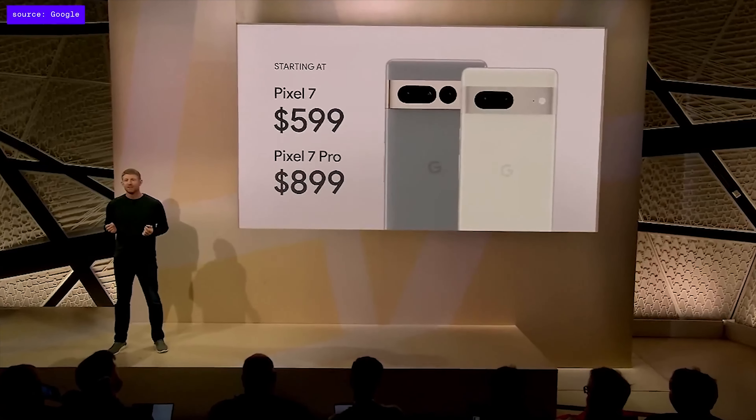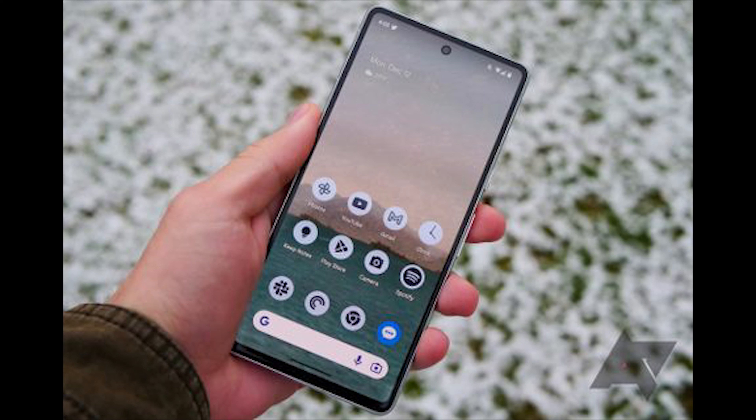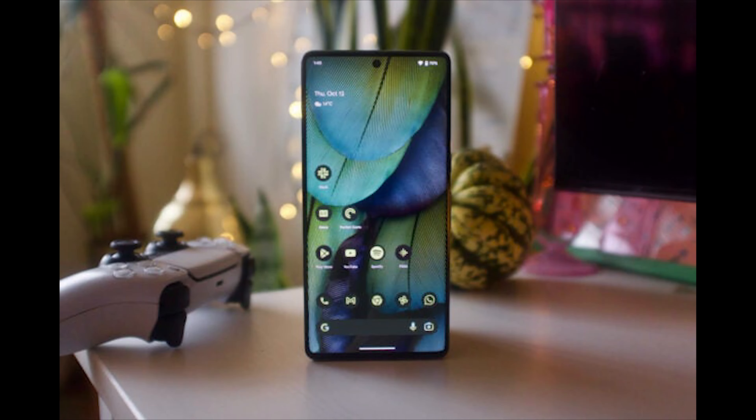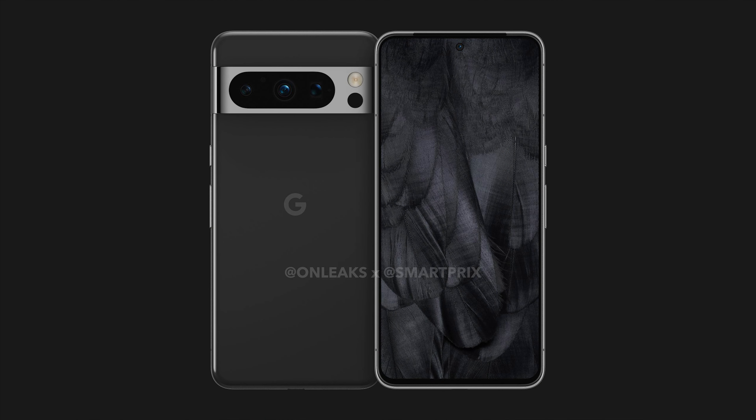The Pixel 8 range will be a carbon copy of its predecessor, with a smaller display and more rounded corners. It will also have a flat display for the first time in a few years, as well as a new sensor beneath the camera flash. This is an interesting decision for Google to cater to the compact phone market.